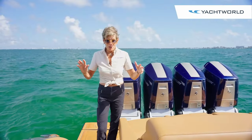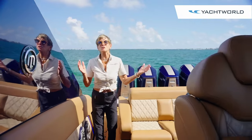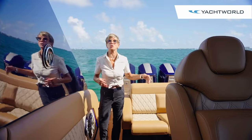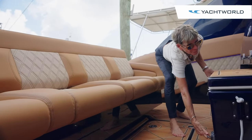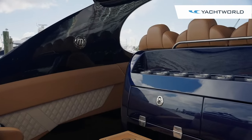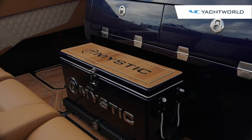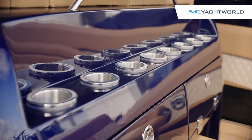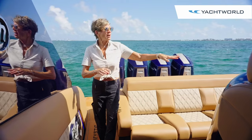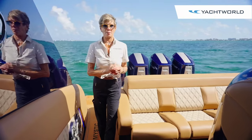As we work our way forward, we come through a very spacious walkway. This boat has a 14-foot beam so it really gives you room to move around. There's a pull-out cooler here, storage, lots of cup holders so you can hang out back here and enjoy the aft part of the boat. Storage lockers beneath, and this area can also be customized to have a countertop, refrigerator, or ice maker. There's a lot of options here.